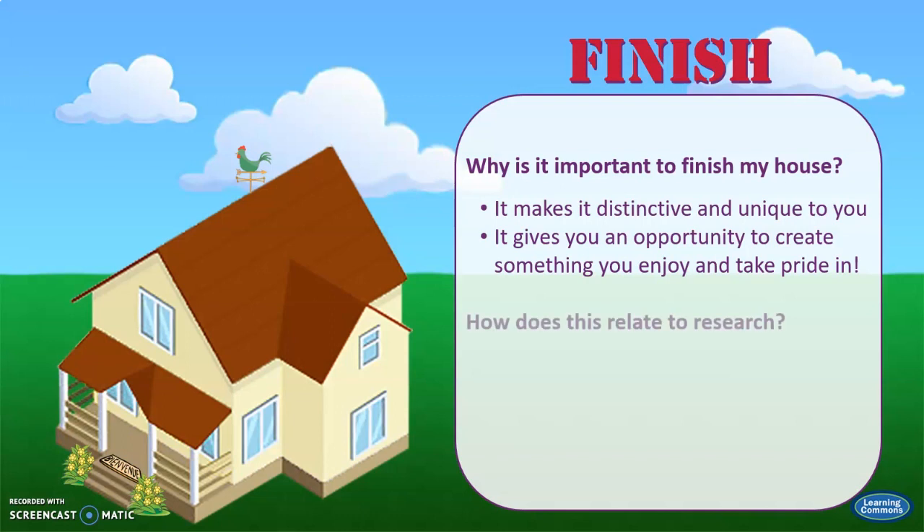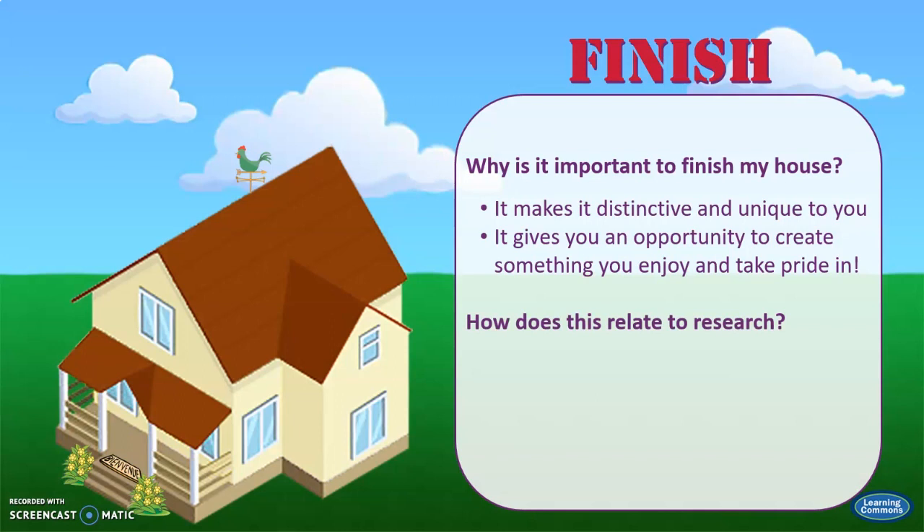We personalize our research for basically the same reasons. You should try to make the research process enjoyable and create something you can take pride in and, who knows, maybe even show off to a few people. When your positive energy and unique voice are reflected in your work, your instructor will see the difference and they'll appreciate it. We promise. So, invest in the given project and explore the reasons that it matters to you.